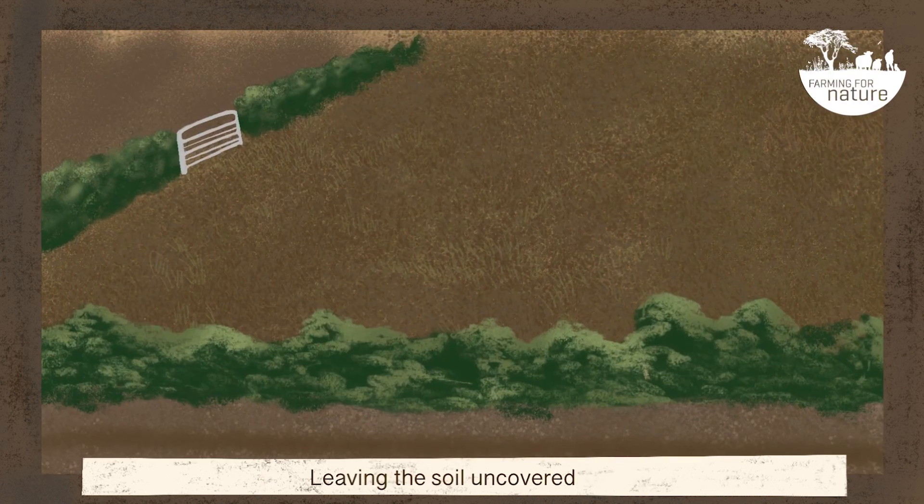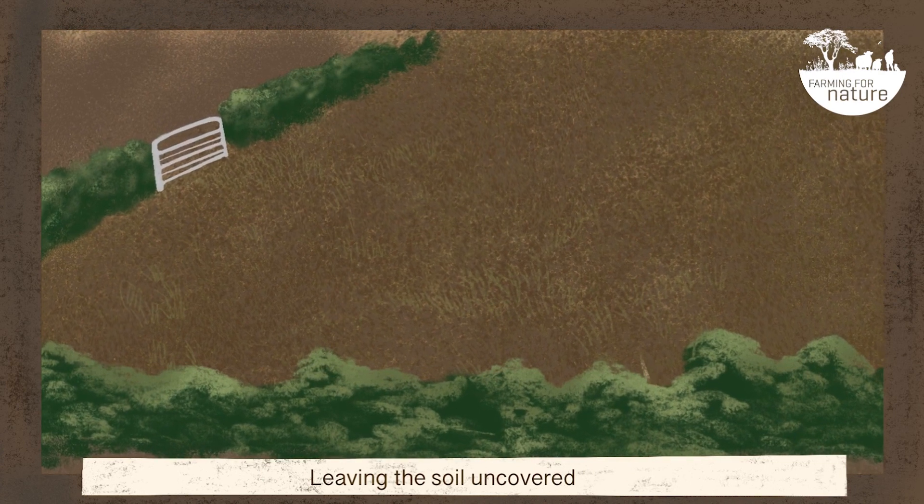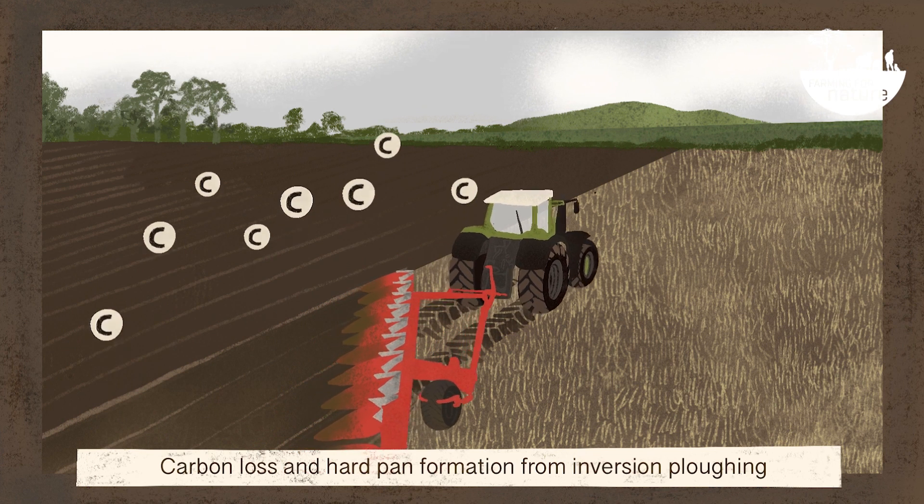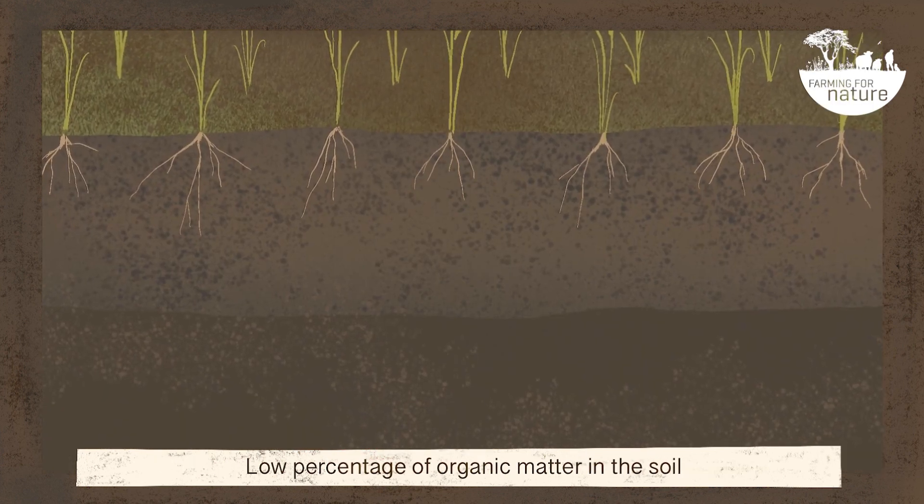Further harmful practices include leaving the soil uncovered, carbon loss and hard pan formation from inversion ploughing, and a low percentage of organic matter in the soil.